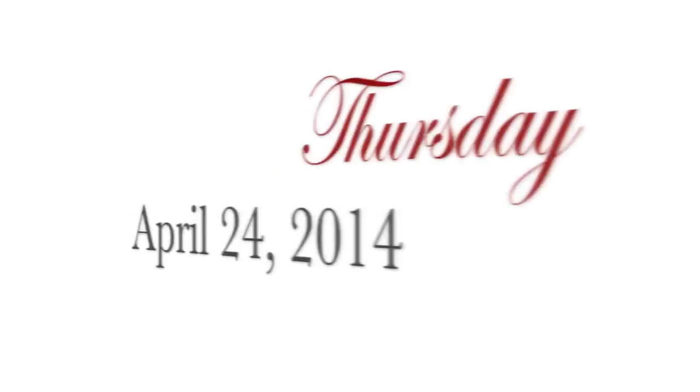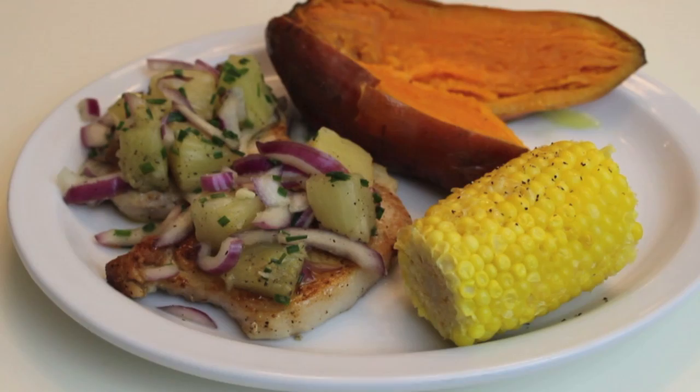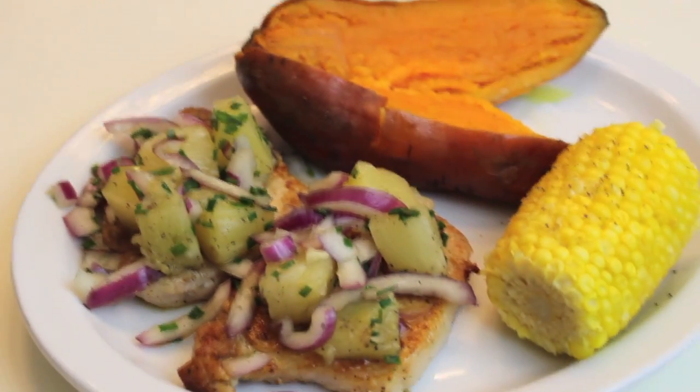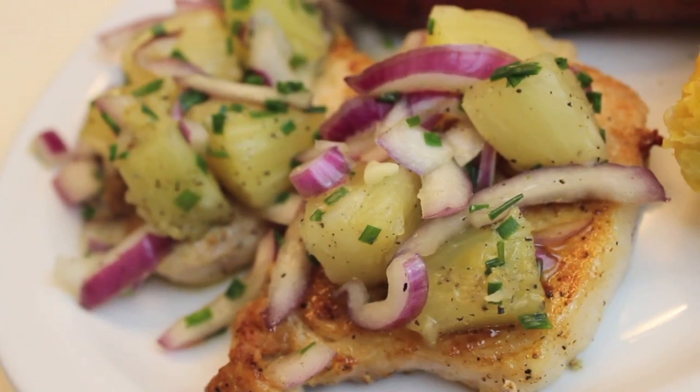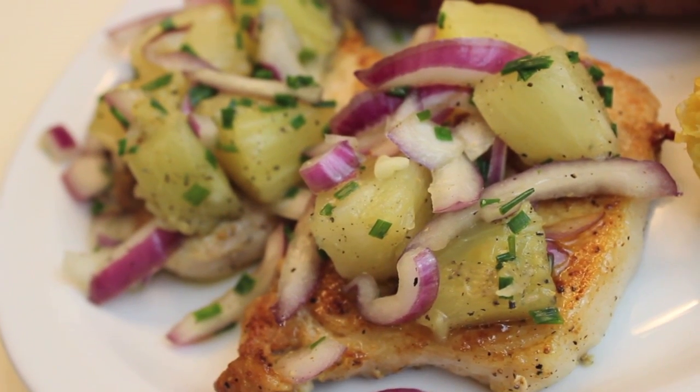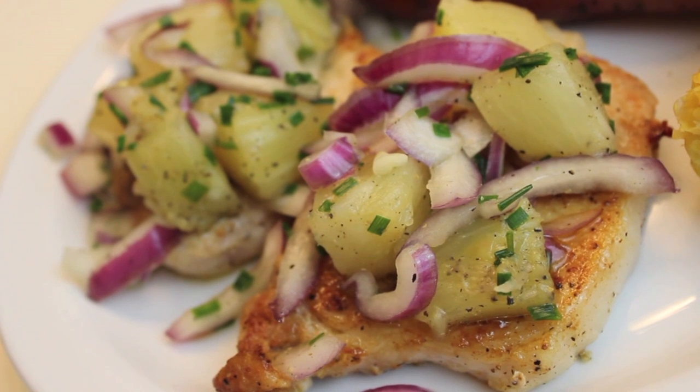On Thursday, April 24th, 2014, I made my pork chops with pineapple salsa — I'm going to share this recipe later next week. It's really delicious, a great spring meal for your family and so easy to do. We had a sweet potato and corn with that.